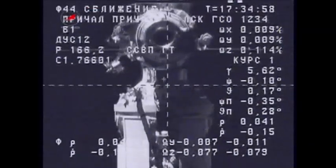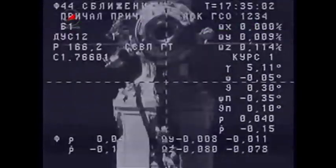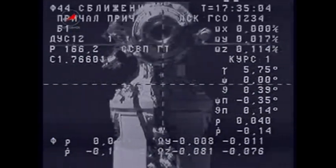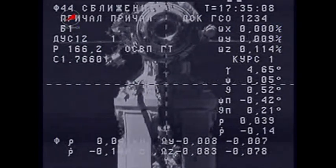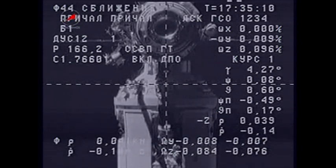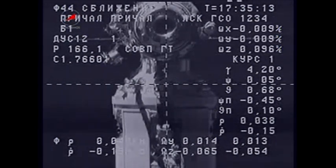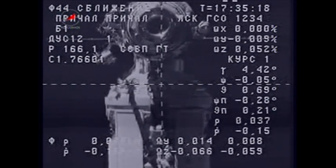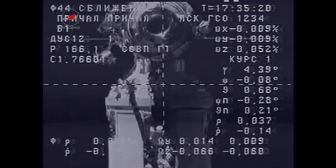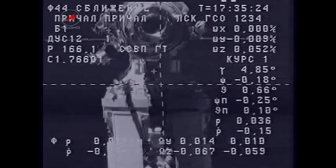Approaching a range of 30. Copy. Standing by for MCC go to activate operation. We copy, but we're not going yet. I understand, standing by. Crosshairs are aligned and the target is within one degree of the center. Copy.